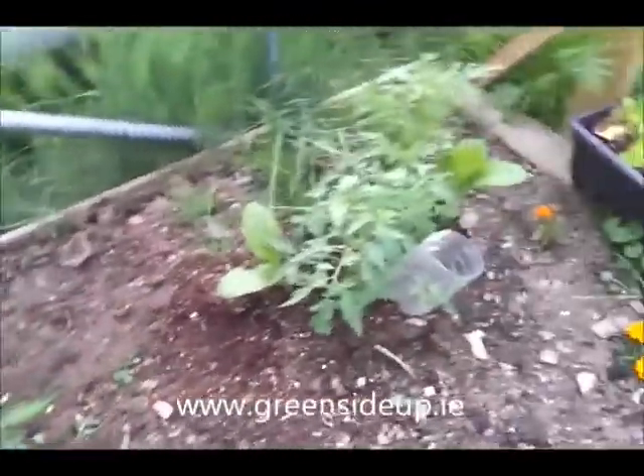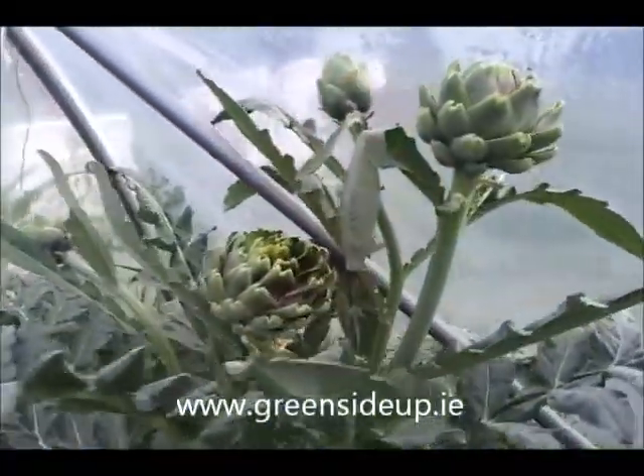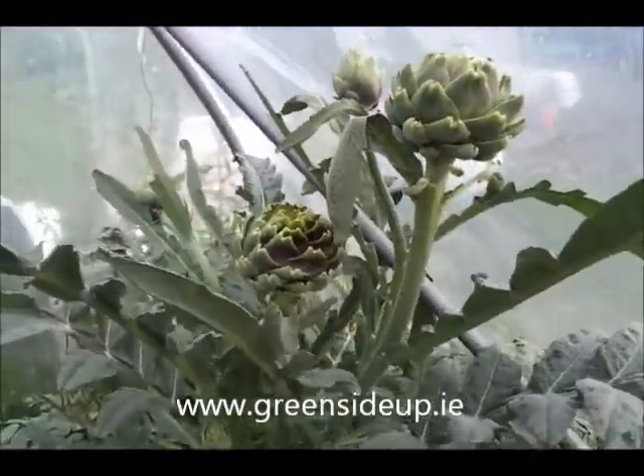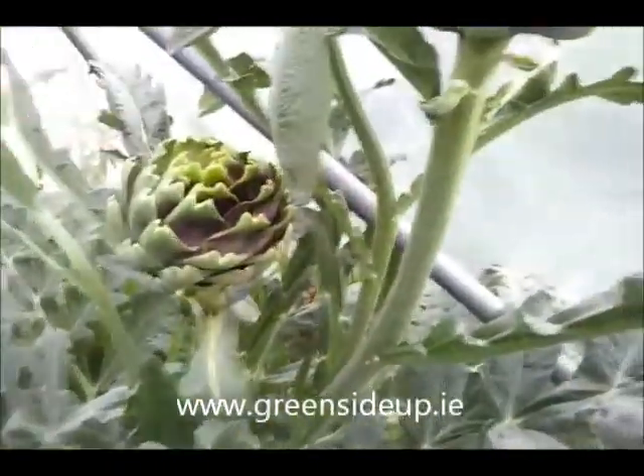The tomatoes are in — I haven't strung them up yet. Here's the globe artichoke; it's looking quite spectacular. Lots of little globes, more globes coming up here, the big one at the top.